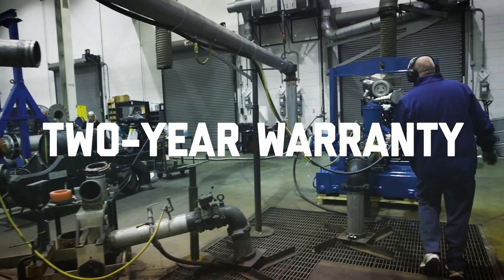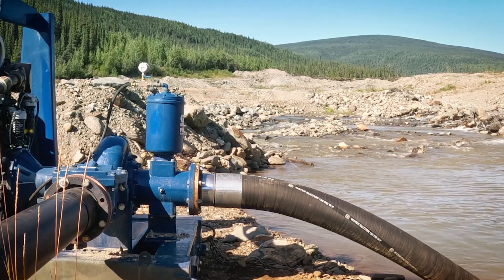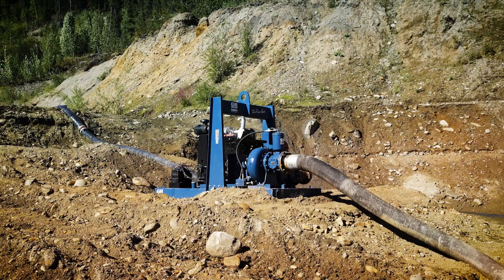Our pumps are backed by a two-year warranty, ensuring you have the support you need when you need it. When it comes to priming-assisted pumps, choose Gorman-Rupp.